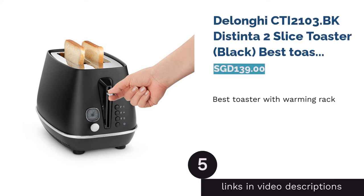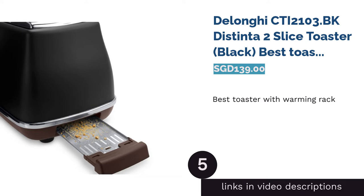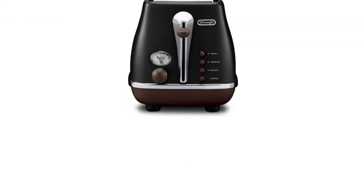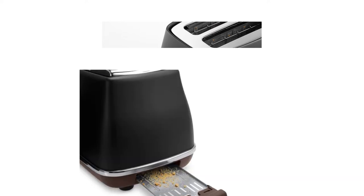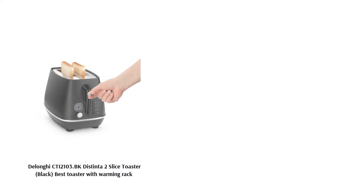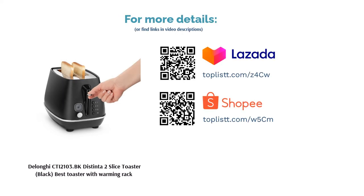The next product is the DeLonghi CTI 2103.PK Distinta 2 Slice Toaster in Black, Best Toaster with Warming Rack. This metallic black two-slice toaster comes with a bun warming rack, perfect for heating up those irregular-sized buns from the bakery. Reheat and defrost functions are available with an electronic browning control for your convenience. It's also equipped with a removable stainless steel crumb tray for easy cleaning after use.